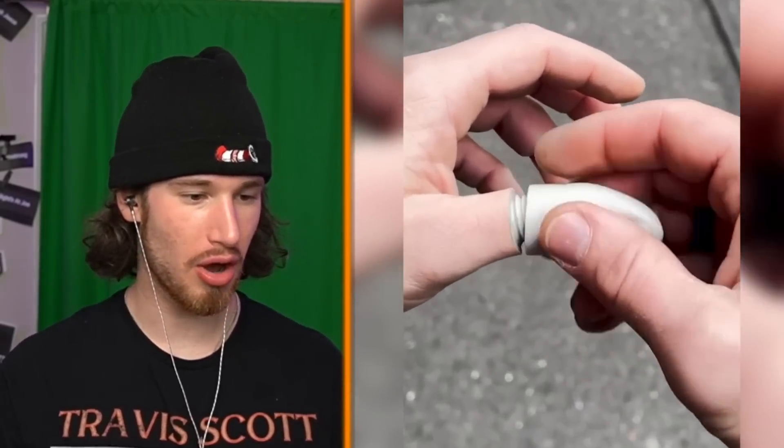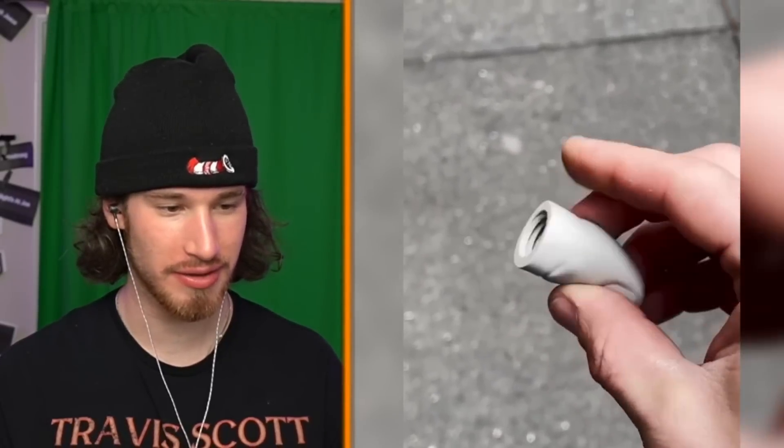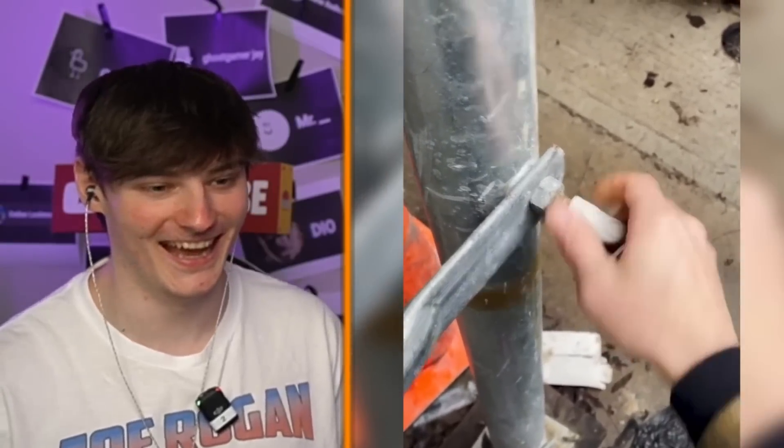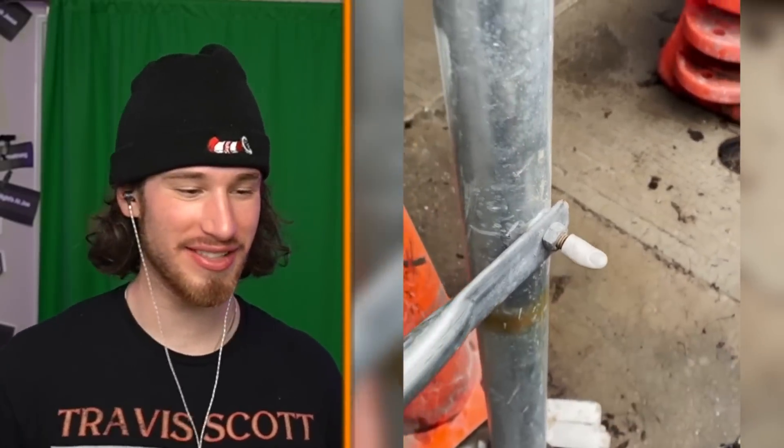Finger cap! I thought he literally just took off his thumb for a second. Let me just donate this to someone. Imagine you touch your thumb and just give it to someone.